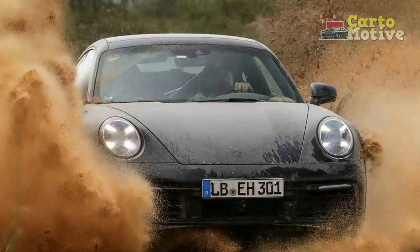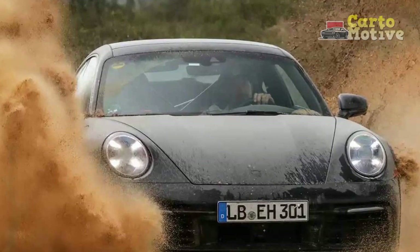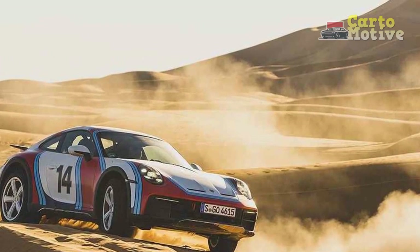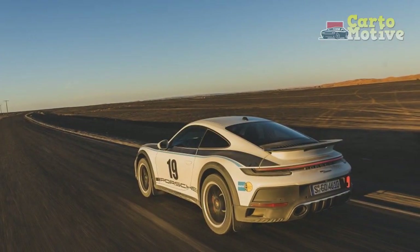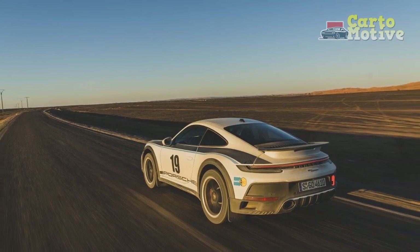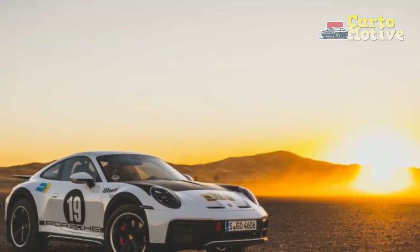The car's breadth of talents is truly remarkable. The Dakar is a surprising and exciting addition to the 911 stable. It makes the initial absurdity of taking a 911 off-road seem like the most natural thing in the world once you experience it, and we can hardly give it greater praise than that.